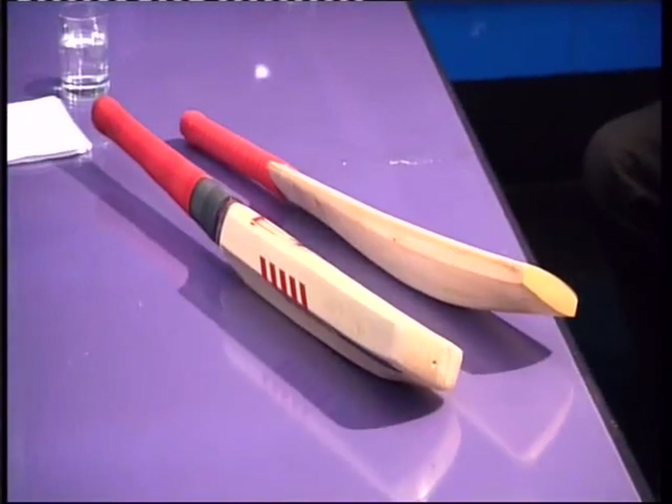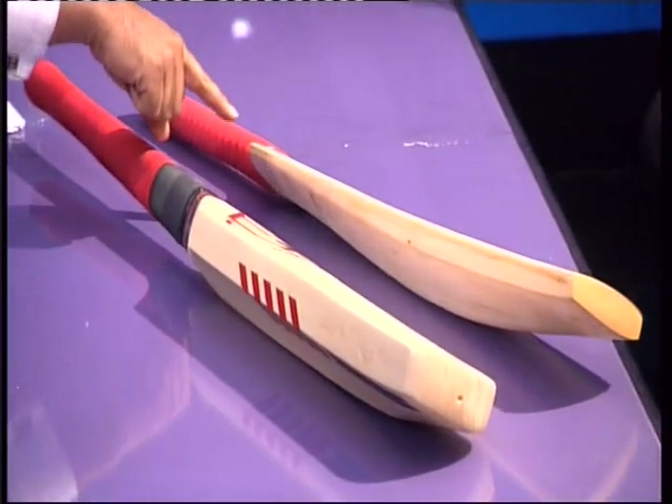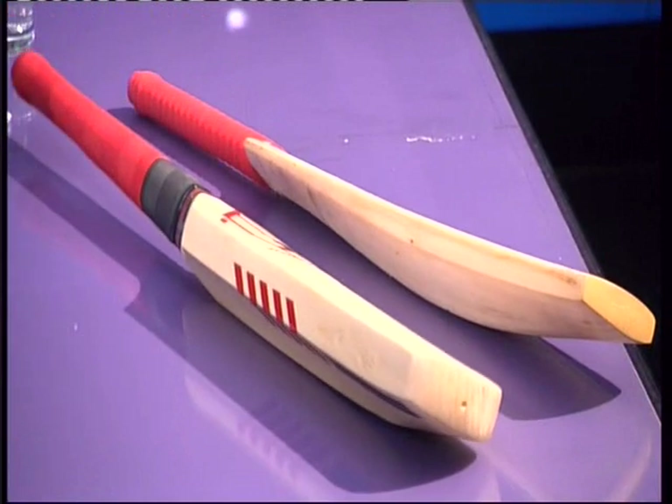And with me now is the inventor of the bat, Marcus Codrington-Fernandez. If you look at how these two bats compare — there's the traditional one, this is the new one — there's obviously a lot more bat with which to hit or block the ball. So does that mean for ordinary cricketers this is actually harder to use?